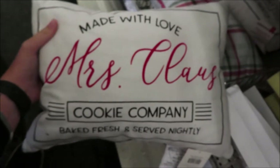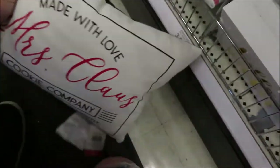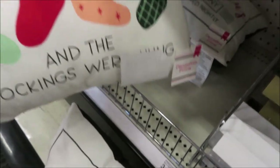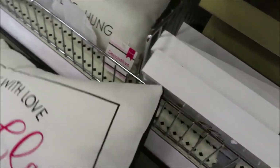They have a few more pillows — one that matches the dish towels with black on the back, and one that says 'And the stockings were hung.' Both are $5.